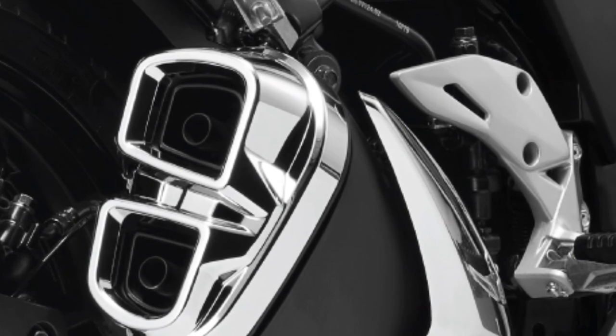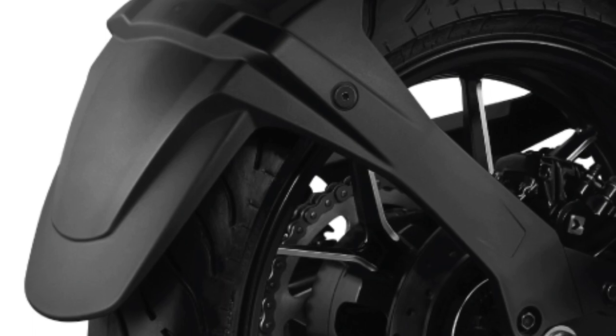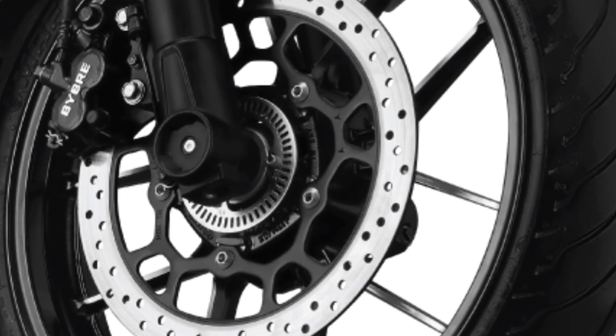Twin muffler — all new design to complement the premium and sporty looks of the bike. Rear tire hugger to complement the stylish design of the premium bike. Brushed finished alloy wheels provide the premium look that makes the bike feel special.